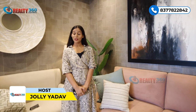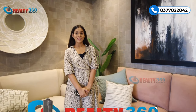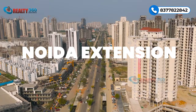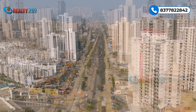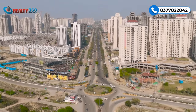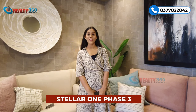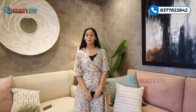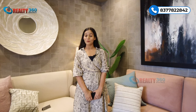Hi guys, this is Jolly Yado welcoming you back to our channel Realty 360 Degree. Today I am here at Sector 1 Noida Extension and I am going to cover one of the most luxurious properties. Today we are here at Stellar 1 Phase 3, which is going to launch very soon and is luxury in all aspects. In today's video, I am going to tell you all about this project.